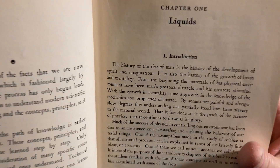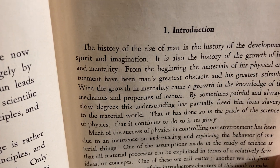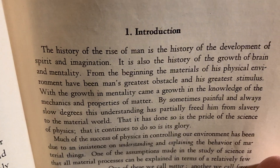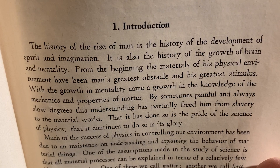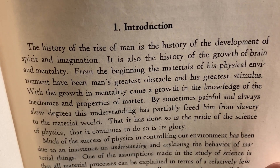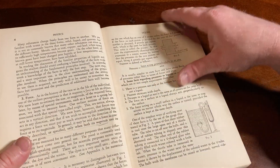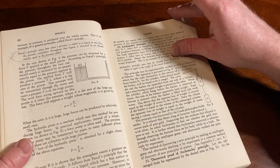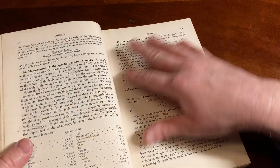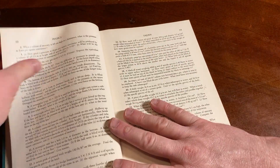Wow. Chapter one — Liquids. 'The history of the rise of man is the history of the development of spirit and imagination. It is also the history of the growth of brain and mentality. From the beginning, the materials of his physical environment have been man's greatest obstacle and his greatest stimulus.' Three forms of matter. It's just a physics book and it's an older book. It's very different from modern books — the layout. Newer books have color and things are spread out, the books are bigger.